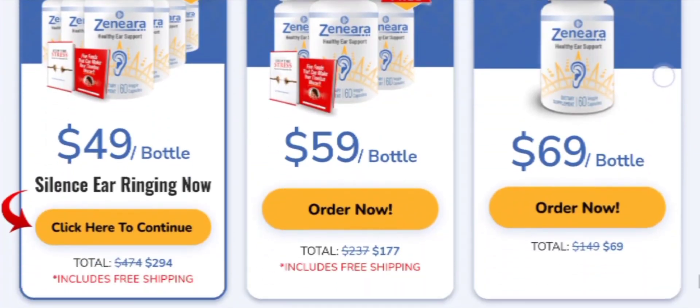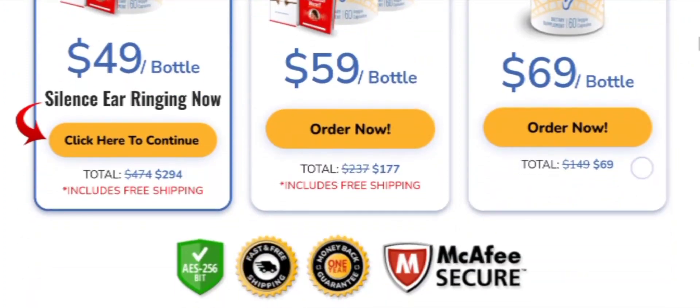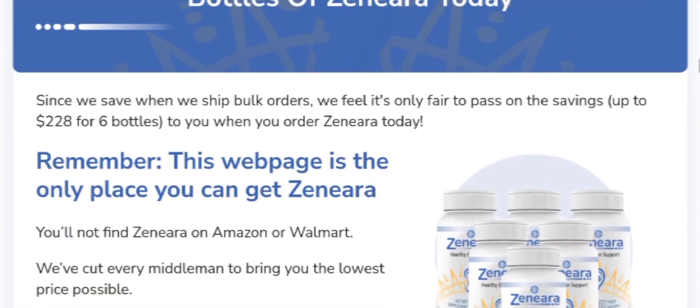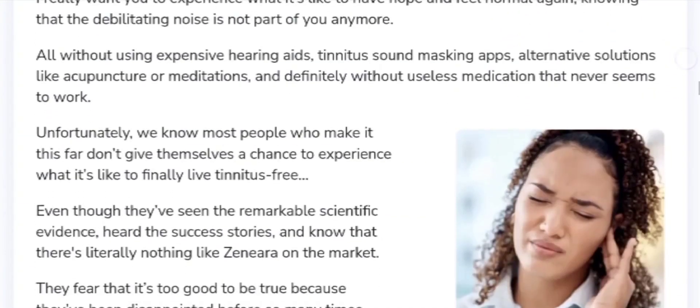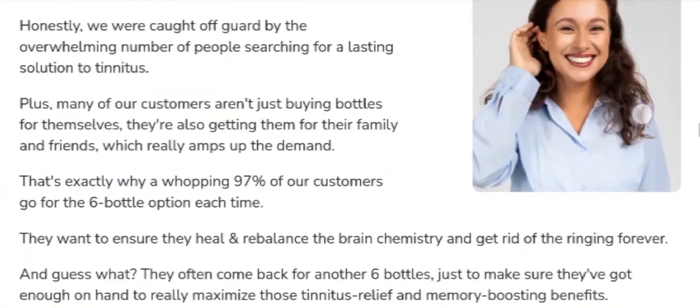I have left the link in the description so you can click there and purchase directly from the official website. And if you don't like the product, you can simply go back to their official website and ask for a refund, and they will return all your money back.